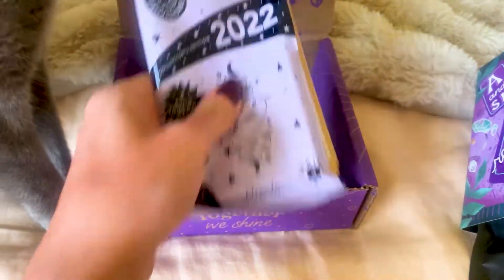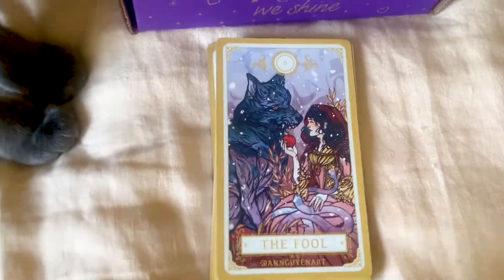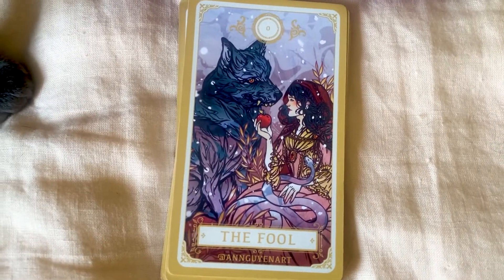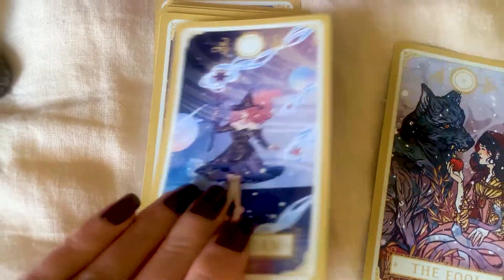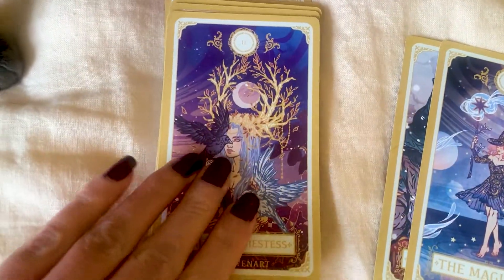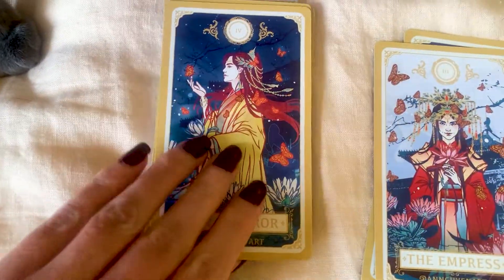We've got some trading cards — I've already opened it up so you can have a look. We've got all the major arcanas here, which is pretty cool. I hope they do the whole deck, but we'll see what comes in the next box.